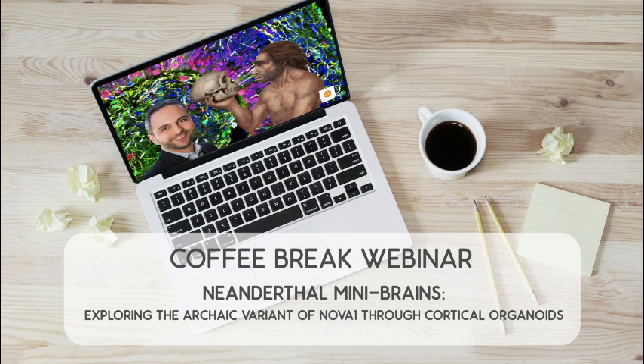Thank you for joining today's Coffee Break webinar. Today's topic is Neanderthal mini-brains, exploring the archaic variant of NOVA1 through cortical organoids.